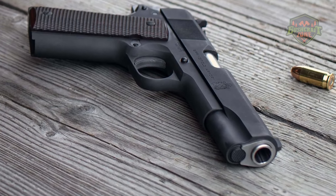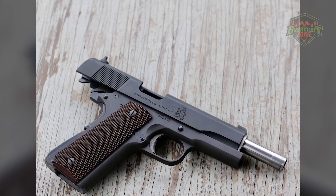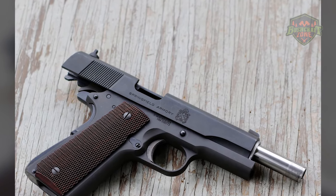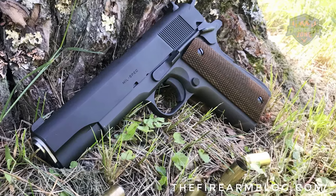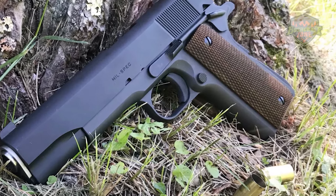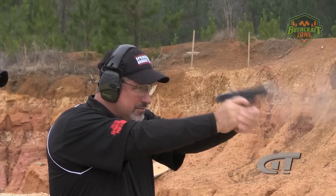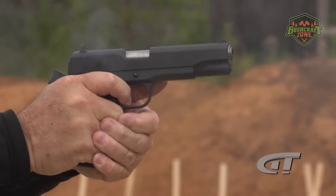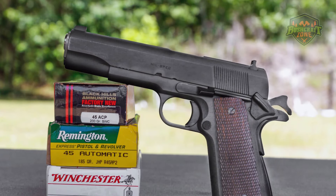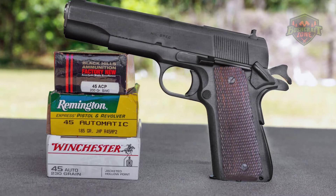The Springfield Armory Mil-Spec 1911 is equipped with a short military-style trigger, offering users a no-frills shooting experience. The pistol's steel sights are designed for durability and are easy to align. Its seven-round magazine capacity stays true to the original spec, while the option to use higher-capacity magazines adds flexibility. Springfield Armory has enhanced the classic design with modern touches, such as a lowered and flared ejection port for reliable cycling, and a three-dot combat sight system for rapid target acquisition.